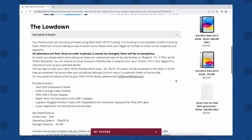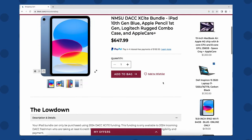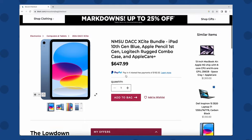Bundles will be distributed on August 15th, 16th, and 17th. Once you've read the low-down, add the iPad bundle to your shopping cart.